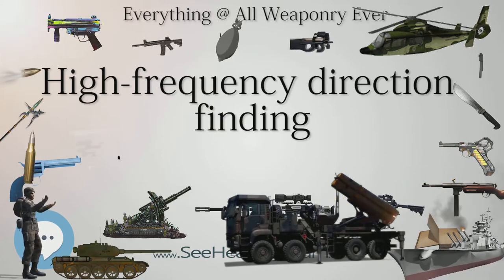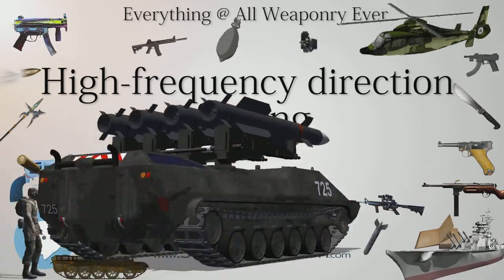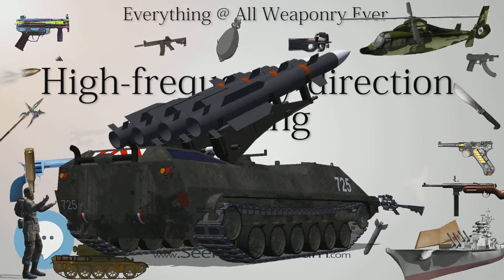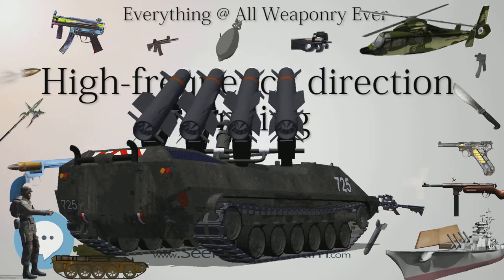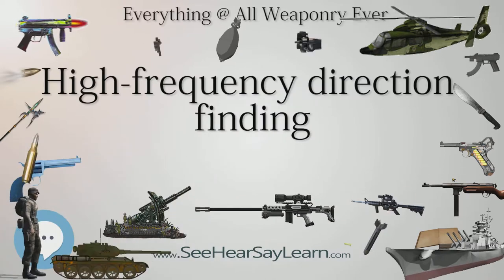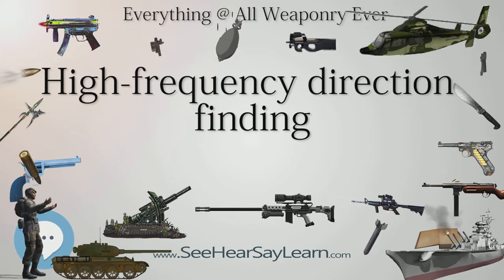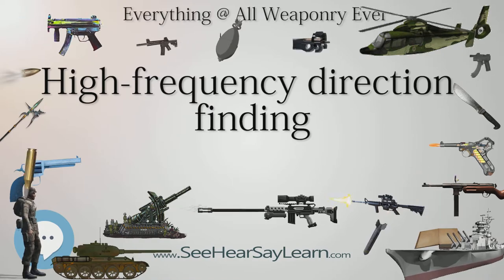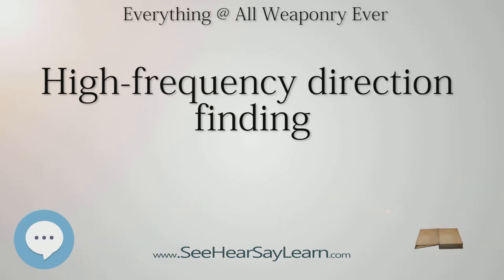Radio direction finding was a widely used technique even before World War I, used for both naval and aerial navigation. The basic concept used a loop antenna — in its most basic form simply a circular loop of wire with a circumference decided by the frequency range of the signals to be detected. When the loop is aligned at right angles to the signal, the signal in the two halves of the loop cancels out, producing a sudden drop in output known as a null. Early DF systems used a loop antenna that could be mechanically rotated; the operator would tune in a known radio station and then rotate the antenna until the signal disappeared, indicating the antenna was at right angles to the broadcaster.